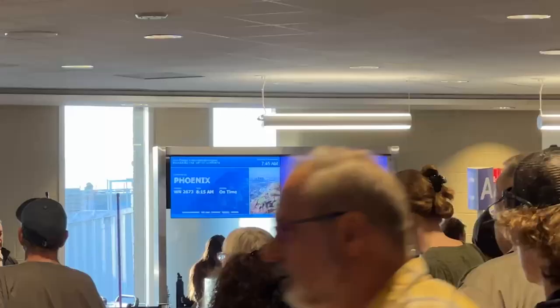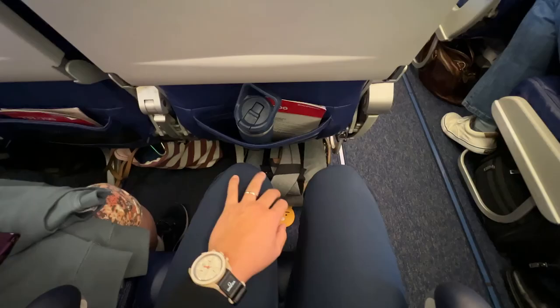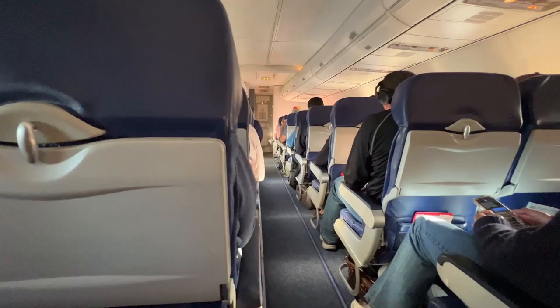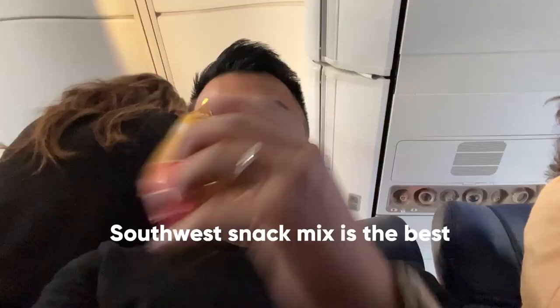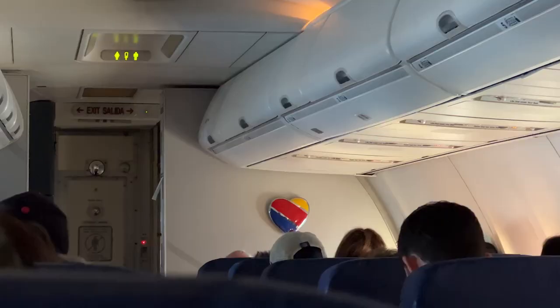Since this is the first flight, it's going to be a long travel day. I knew I needed to get off the plane as soon as I could, so I grabbed the first aisle seat I found. The flight was very uneventful. Southwest has the best snack mix — you can let me know what you think in the comments down below.